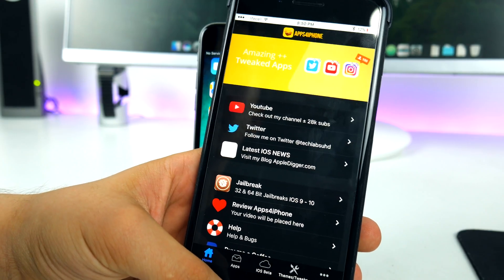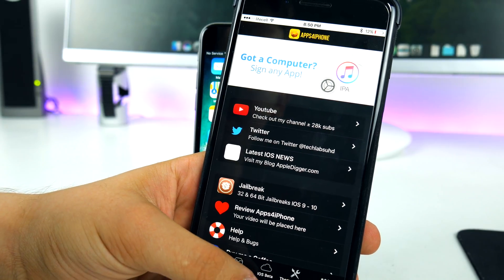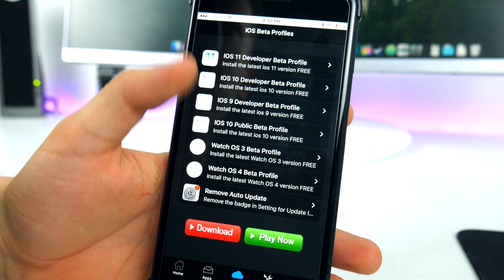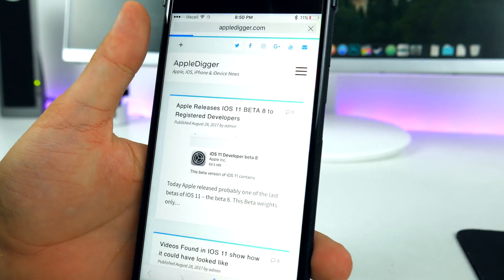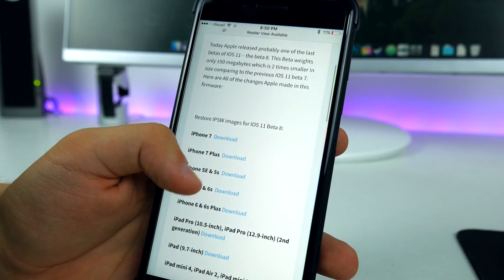iOS 11 beta 8 is now available on appsforthe iPhone.net as always, so in this web app you can go ahead and install it right now on your device. Also, if you're interested in the IPSW links, you can grab them from appledigger.com, my new blog, in the latest post — available for every single device.